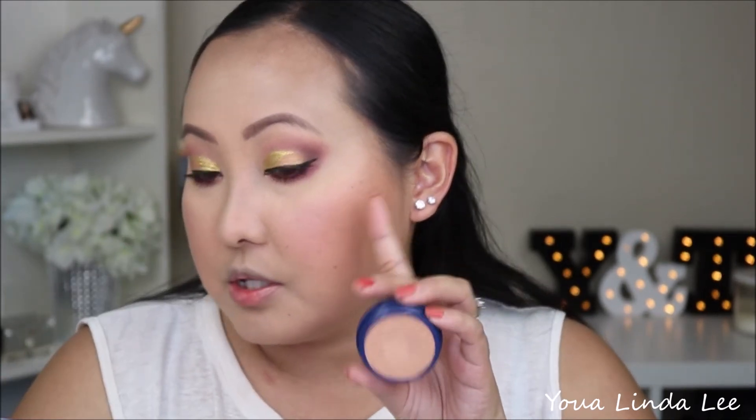It actually doesn't look as blinding as I thought it was. On my left cheek I'm going to apply Fire just so I can try both. This is definitely a much warmer color and I think it will suit those who have deeper complexion. It's not as blinding as I thought. Once you apply it you can definitely see it, but once you start blending it out it's not as intense — it really does sheer out.